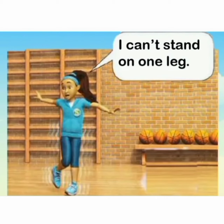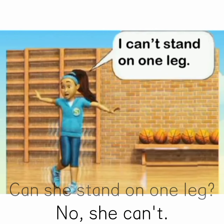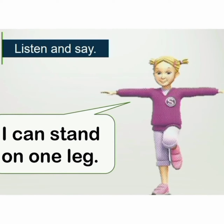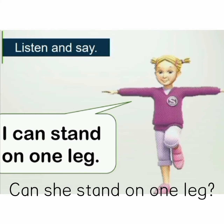I can't stand on one leg. Can she stand on one leg? No, she can't. I can stand on one leg. Can she stand on one leg? Yes, she can.